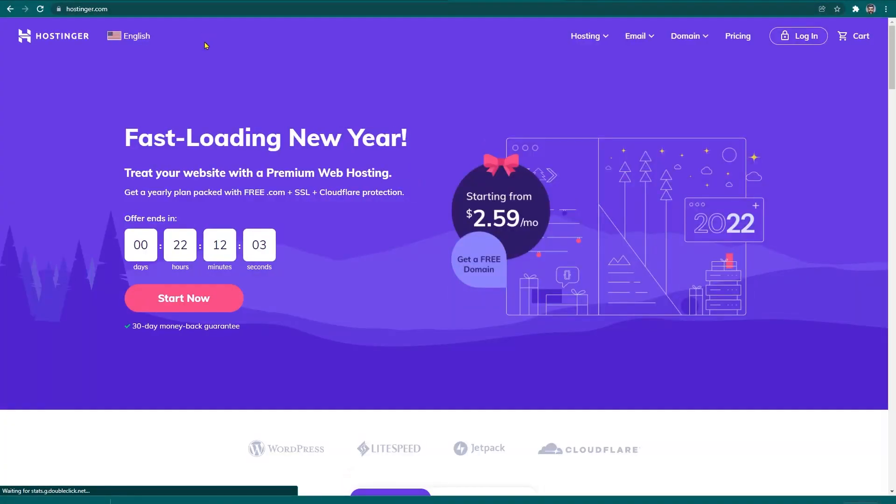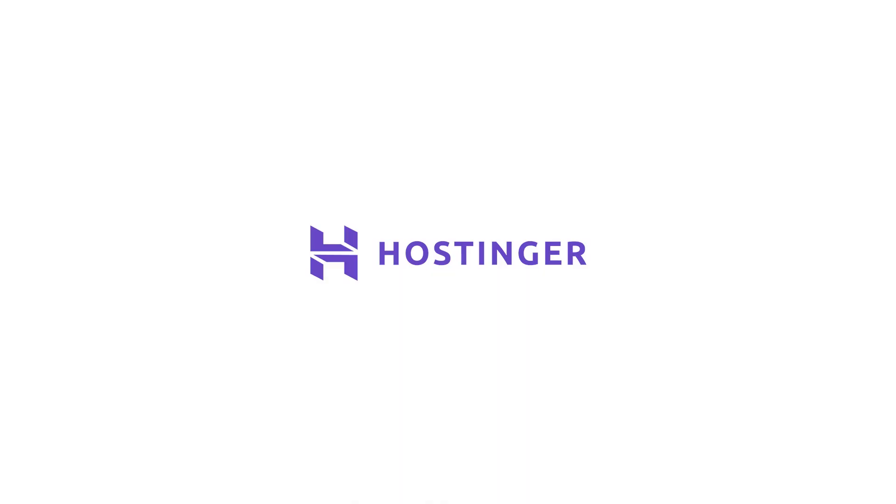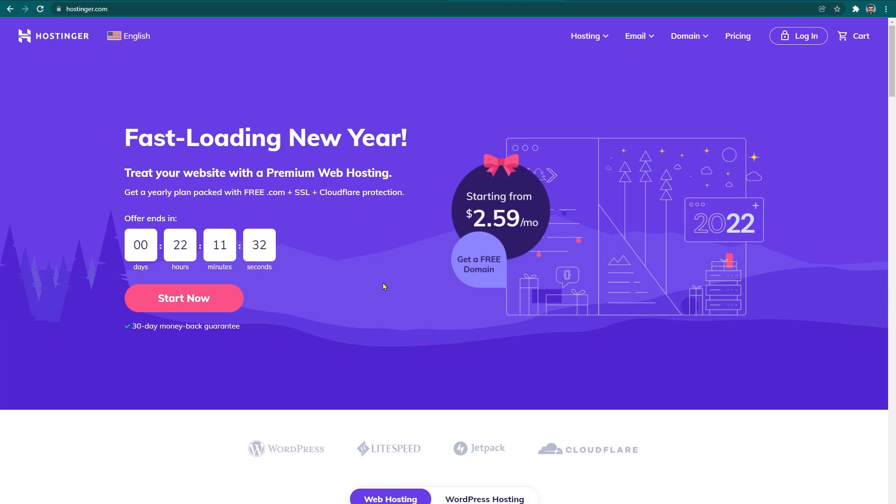Hostinger Web Hosting Review. Today I am going to talk about one of the best hosting companies available in the market. My pick today is Hostinger. I will cover its features, overview, pricing, and different plans. I know it's hard for you to choose the best web hosting — it provides the best performance yet is affordable. Hi, my name is Akmal and I am from Hosting365. We help you expand your business and website to the next level. Today I will talk about Hostinger Web Hosting.